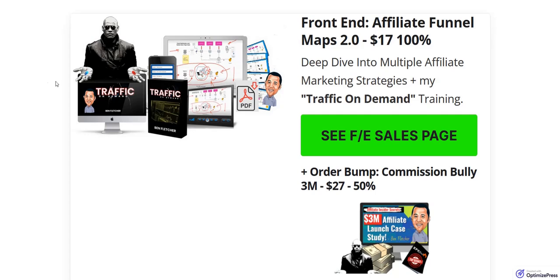There's also a sales funnel to be aware of. The front end of the sales funnel is the $17 product to get access to Affiliate Funnel Maps 2.0, and they are offering 100% commissions to affiliate marketers who promote this launch during the launch period.